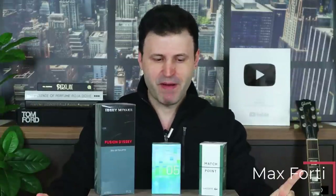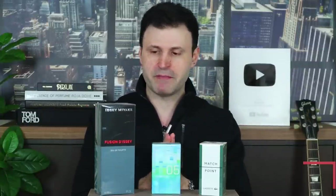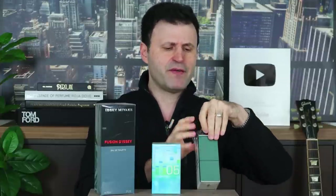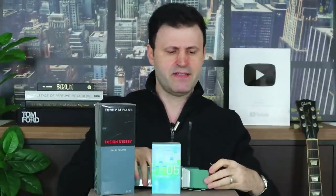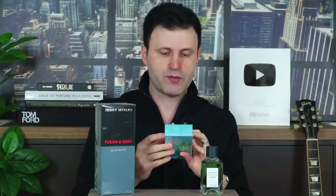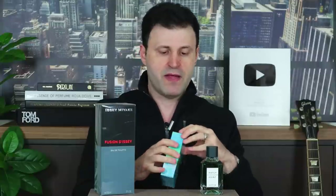Welcome back. First up, Lacoste Match Point — from what I understand, it's not readily available or easy to find, but from what I gather it's going to be a rather clean scent. I love the color green here. The scent itself is inspired by tennis — the name 'Match Point' says it all. The cap is very similar to the handle of a tennis racket, and the green color matches a tennis court.